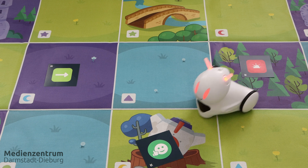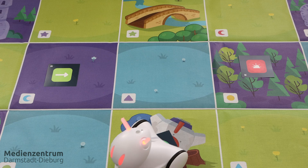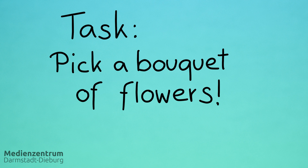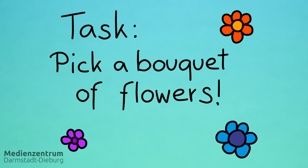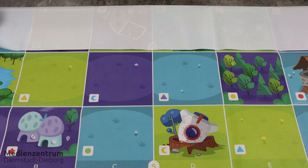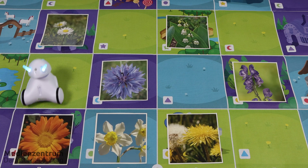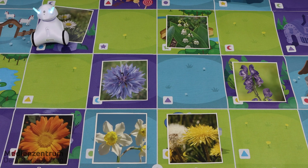The educational mats or flashcards help define the task. You can also use your own objects or homemade cards. For example: pick a bouquet of flowers for your friends, but make sure you don't pick any poisonous plants. Place the mat on the floor, spread the cards, and let Photon find its way to the flowers using the right commands in the app.